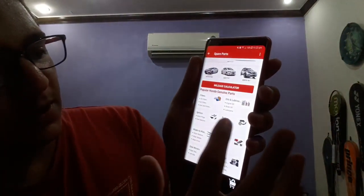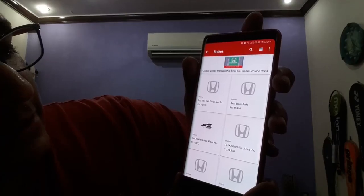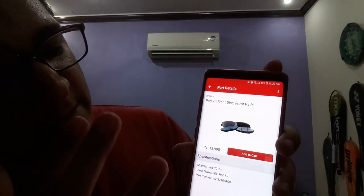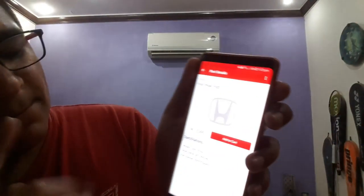Let's take an example — opening the brakes section. I have a 2016 Honda Civic Oriel. The front disc brake pad costs around 13,000 rupees for my car. The rear disc pad set costs around 16,000 rupees. So replacing all brake pads on my car costs about 16,000 rupees — that was the demo for the parts pricing.